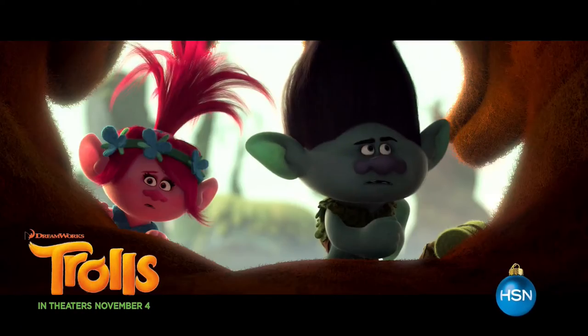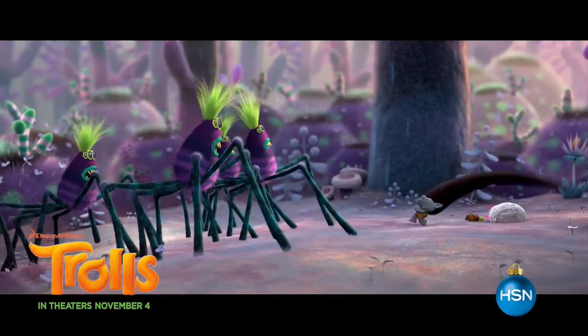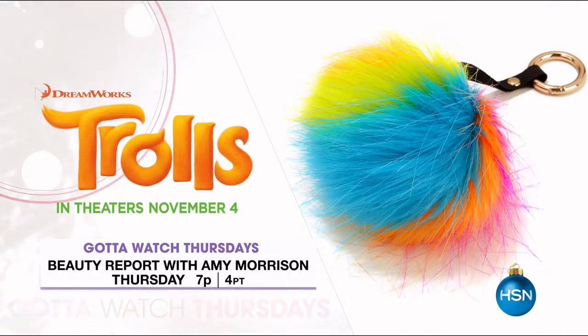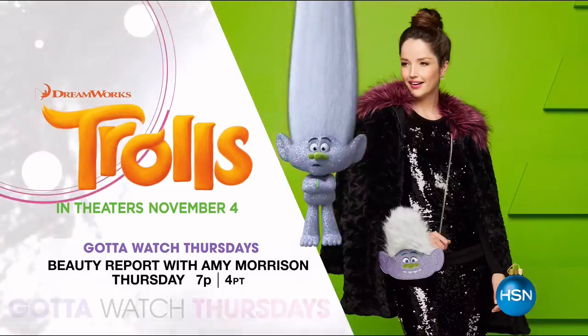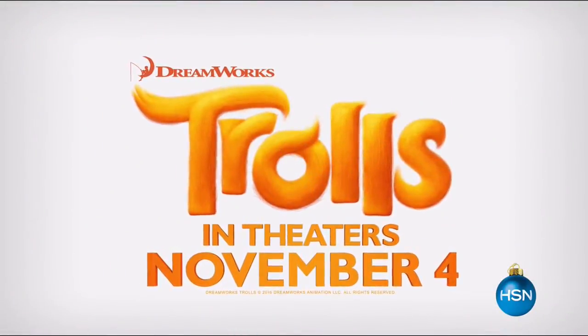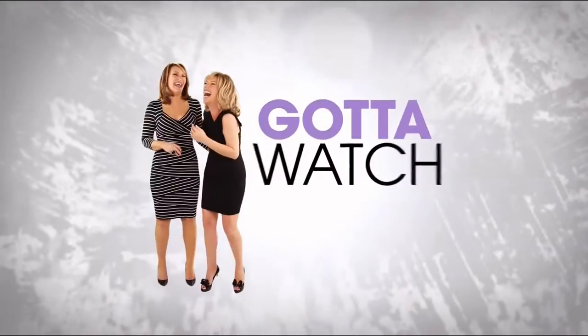Amy Morrison here, and Gotta Watch Thursdays is being taken over by trolls. HSN has partnered with DreamWorks Animation to bring you special products inspired by their new movie, Trolls. Gotta Watch Thursdays will feature hair, hair, and more hair — plus a bit of glitter, maybe a lot of glitter, and tons of fun. Don't miss DreamWorks 3D animated movie Trolls in theaters November 4th, and watch the Trolls Takeover Thursday at 7 PM.